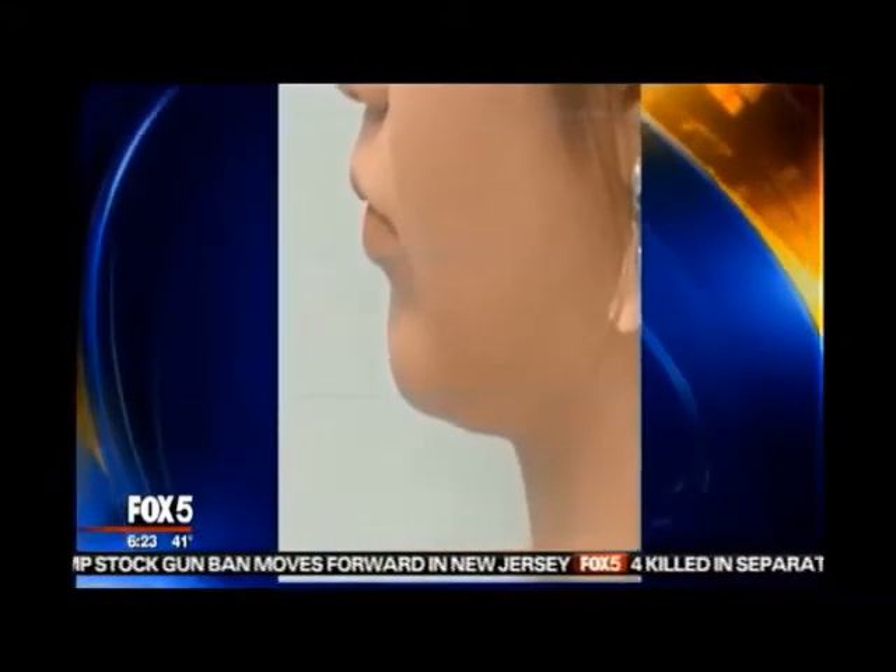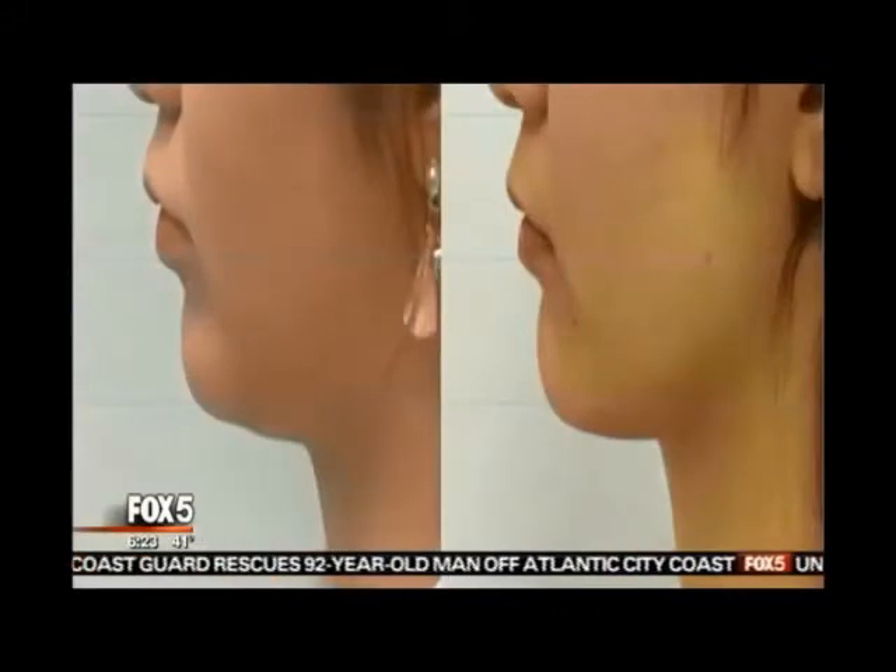So how about the double chin? There's a great treatment for double chins now called Kybella. It's an injectable technology where we inject the medicine that starts to dissolve the fat pad. Most of my patients do it three or four times, about two or three months apart, and we get nice results of lifting in that area.